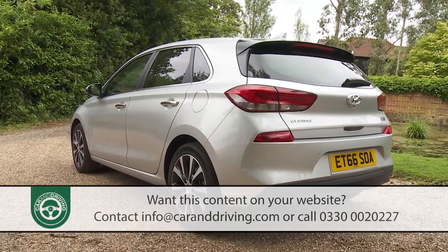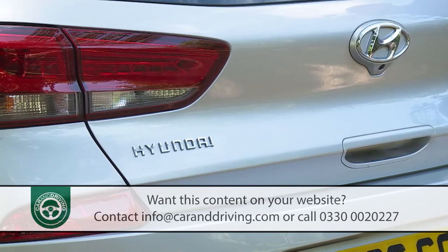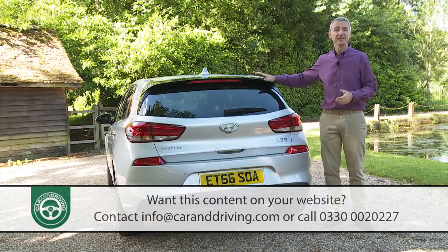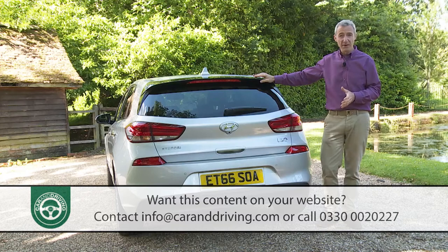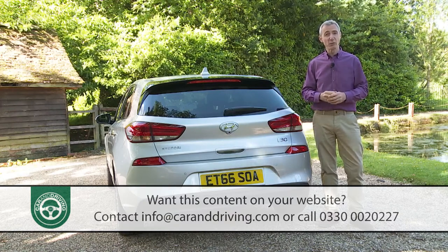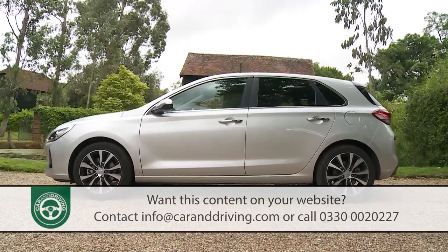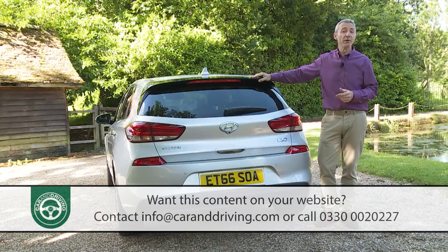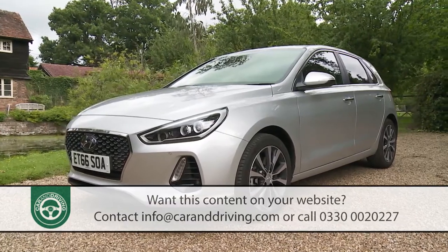There is also a Tourer Estate body shape, but if you want something more visually arresting, your dealer will steer you towards the fastback coupe i30 variant created more with fashionistas in mind. Move to the rear and the emphasis has been on creating a clean, uncluttered look — sweeping horizontal creases are supposed to make the car look wider, while sculpted LED light clusters and high-set rear reflectors deliver a more distinctive look at night. Most of the basic structure is shared with the previous generation model but has been comprehensively overhauled, with the bare shell now tipping the scales at 28 kilos less. At 4.34 metres long and nearly 1.8 metres wide, it's slightly shorter and slightly narrower than a rival Vauxhall Astra.